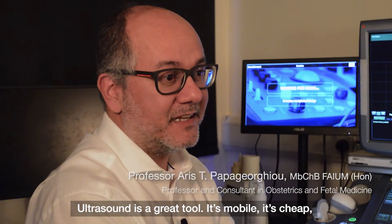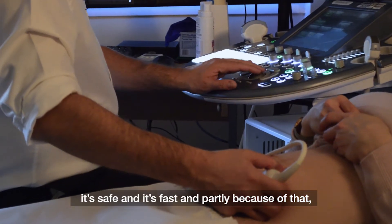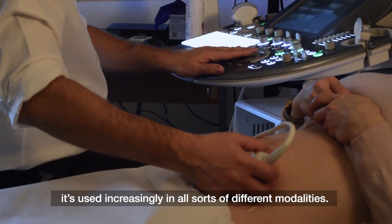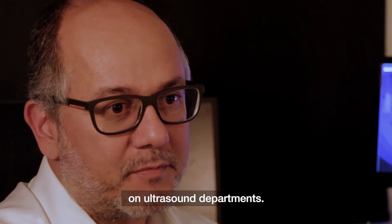Ultrasound is a great tool. It's mobile, it's cheap, it's safe and it's fast, and partly because of that it's used increasingly in all sorts of different modalities, and putting quite a lot of pressure on ultrasound departments.